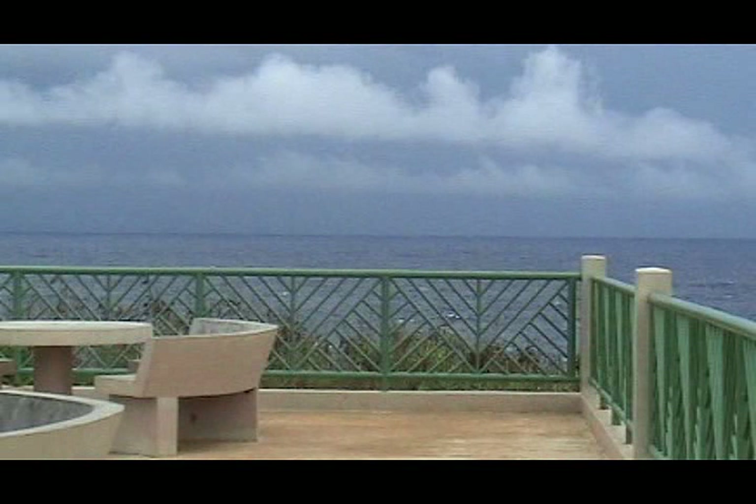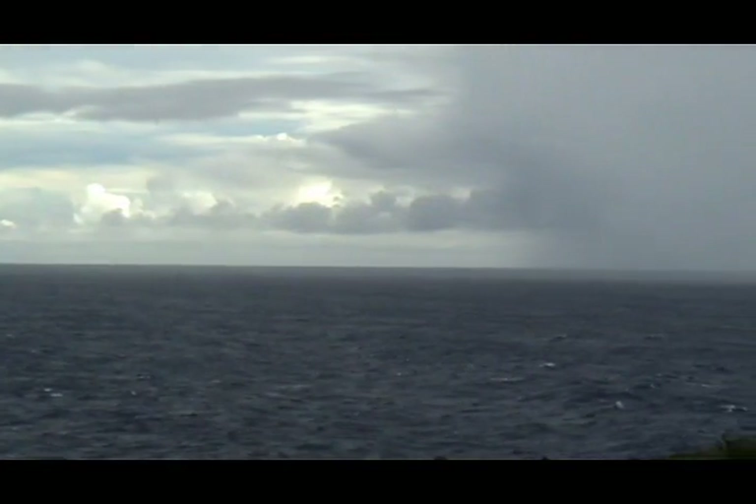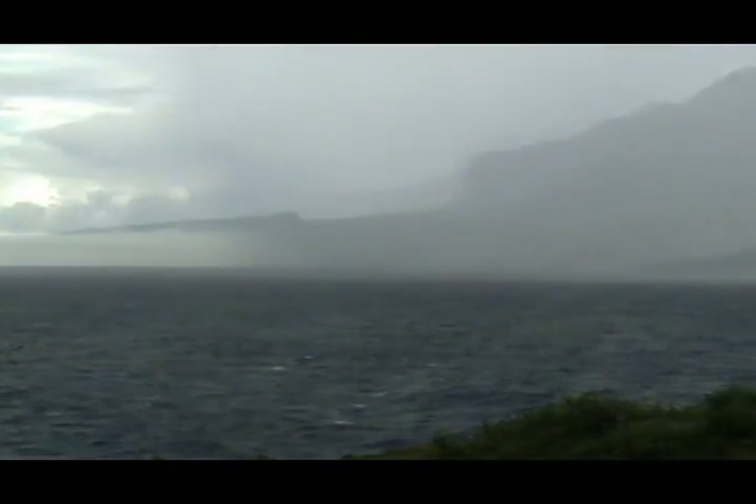Here we have an observation deck to look out to the eastern sea around Saipan. We see a storm coming in, with mist up in the hills.